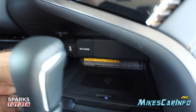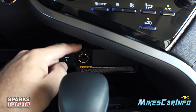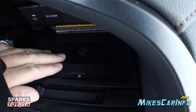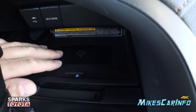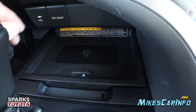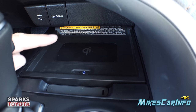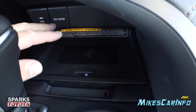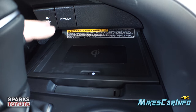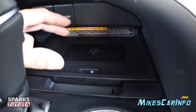Right here you have USB and auxiliary inputs on the left side and a 12-volt power supply — all covered to keep dust out. It also has a wireless charger for your cell phone. You simply place your compatible phone on the pad and it charges without plugging in anything. If your phone doesn't have wireless charging, you can still set things here — nothing will be harmed.